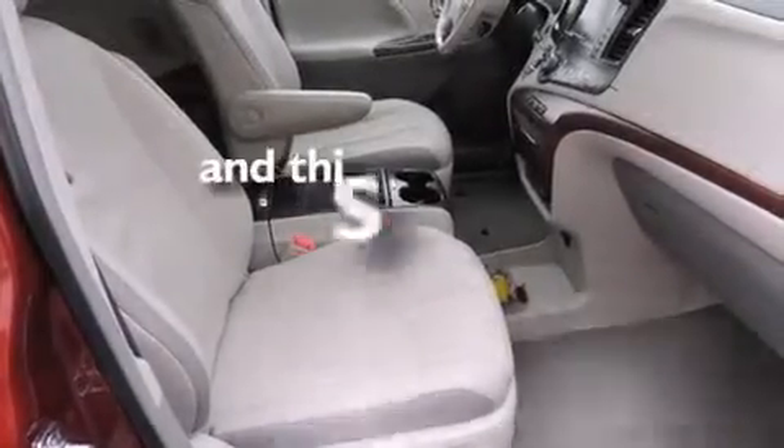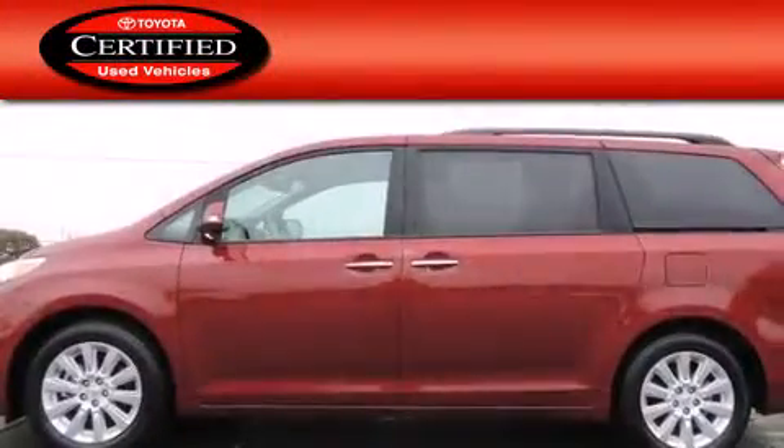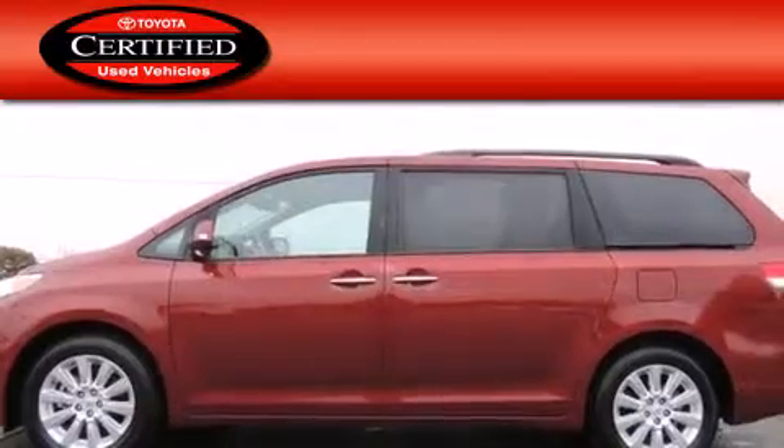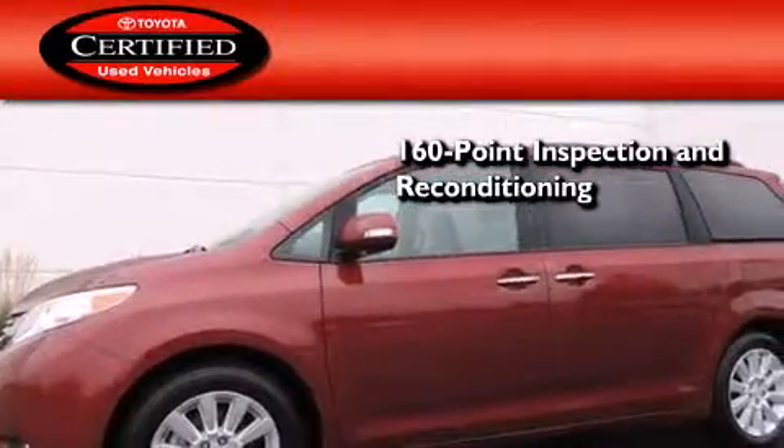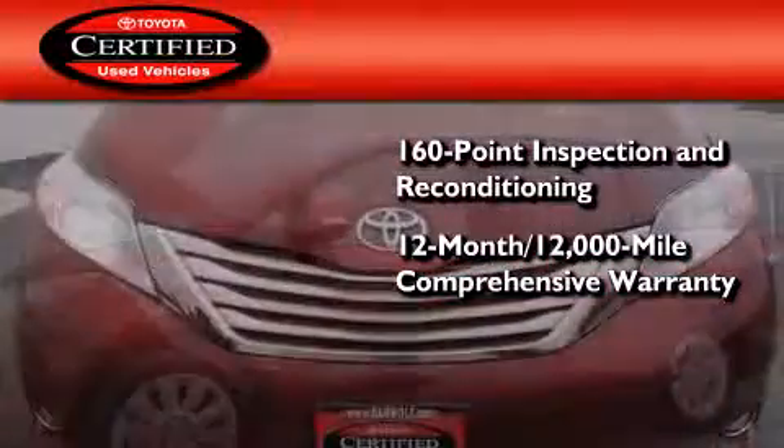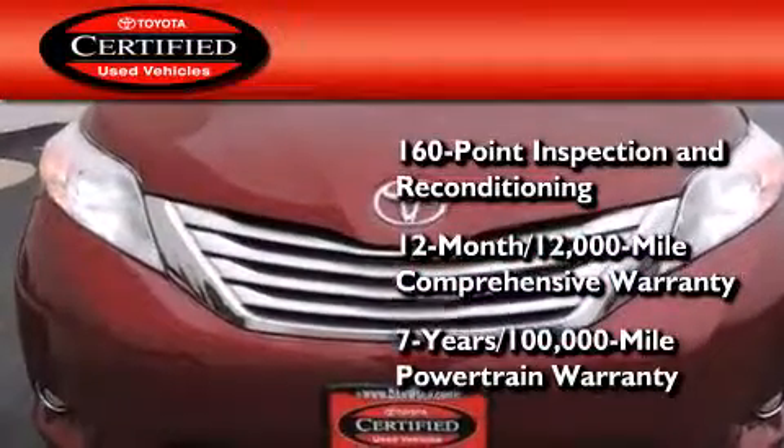This vehicle has fewer than 10,000 miles on the odometer. Toyota's certification includes a 160-point inspection and an extensive reconditioning process, plus a 12-month, 12,000-mile comprehensive warranty, and a 7-year, 100,000-mile powertrain warranty.